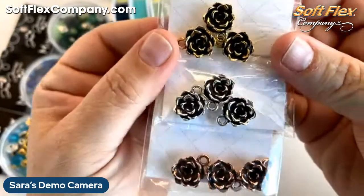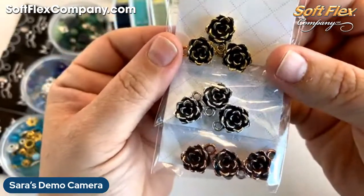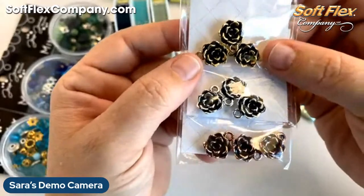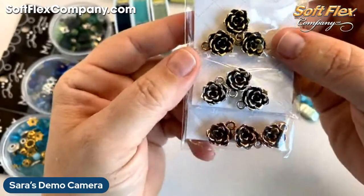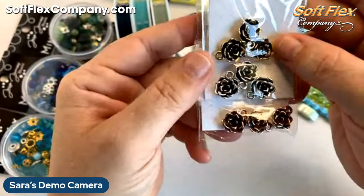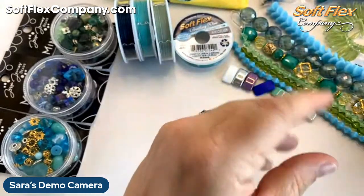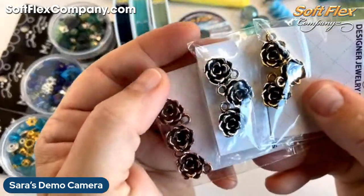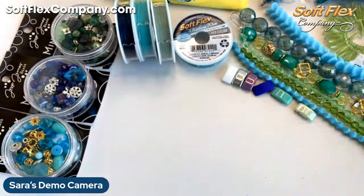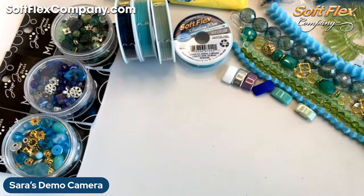My husband put in a little succulent garden in our front yard — we're trying to go with more native plants so we have less watering over the summer, because it's been really dry here in California. That's what the succulent charms remind me of. So let's see what I would like to make today.